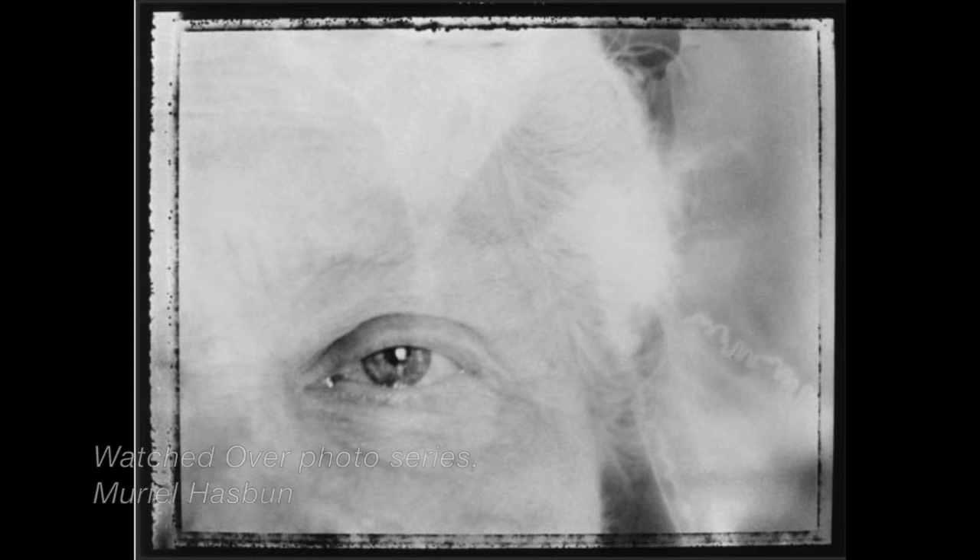Art can also provide a personal window into history. Muriel Hasbun is the daughter of a Polish Jewish mother and a Palestinian Christian father, and her Watched-Over photo series explores her family's memories of surviving the Holocaust in hiding.